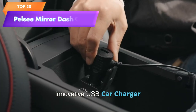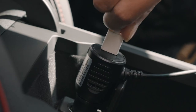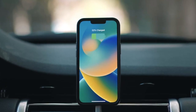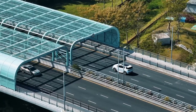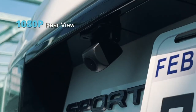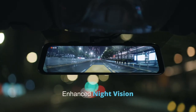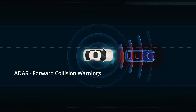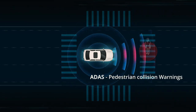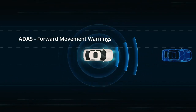Top 20 is a rear-view mirror camera system with a 12-inch mirror and built-in front and rear camera system that provides HD resolution. It includes advanced driver assistance systems and blind spot detection features, voice control, night vision, and parking monitoring. It comes with a free 32-gigabyte memory card for ample video storage and is a comprehensive tool for enhancing safety and security on the road.